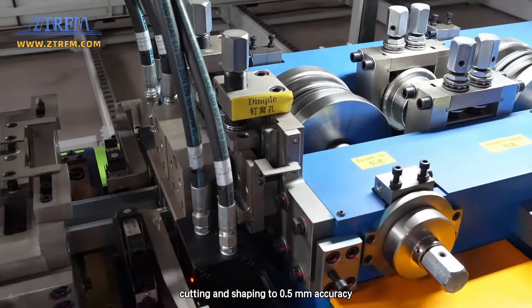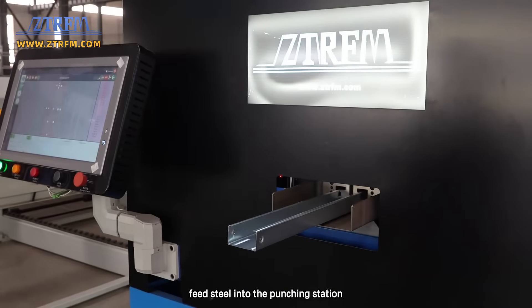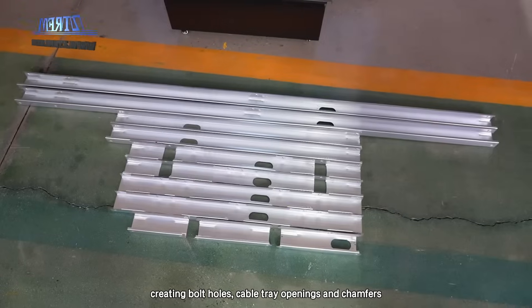cutting, and shaping to 0.5 mm accuracy. You'll see the heavy-duty decoiler feed steel into the punching station, creating bolt holes, cable tray openings, and chamfers.